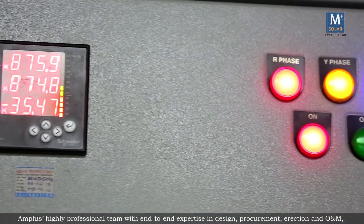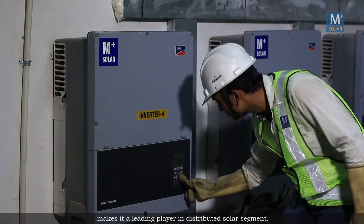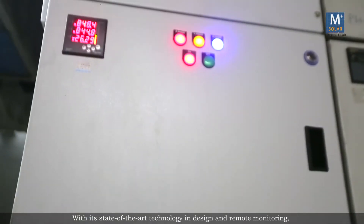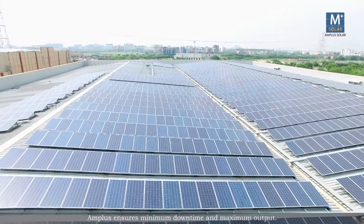procurement, erection and O&M makes it a leading player in the distributed solar segment. With its state-of-the-art technology in design and remote monitoring, Amplus ensures minimum downtime and maximum output.